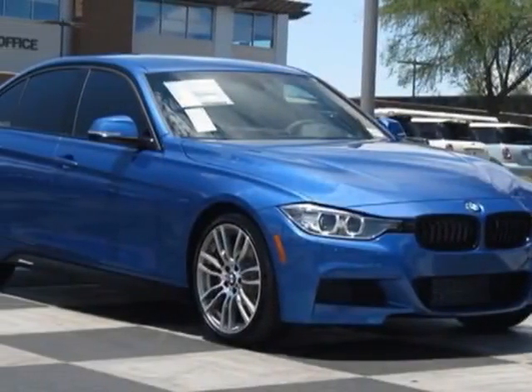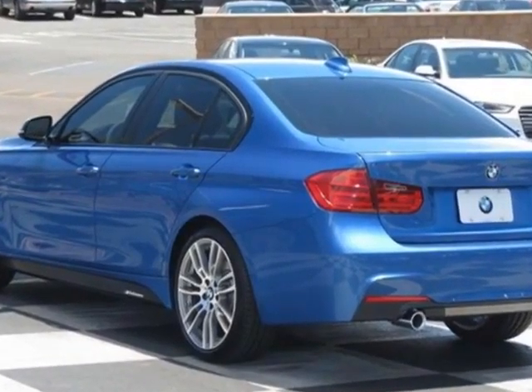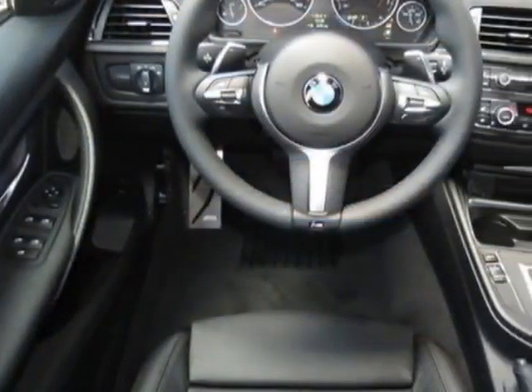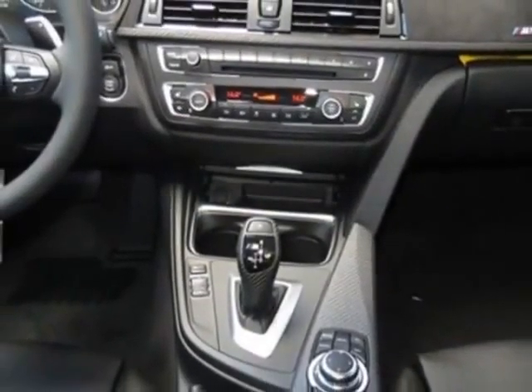Check out this new 2013 BMW 3 Series. For your protection, this vehicle has a full factory warranty. This vehicle gets an estimated 23 miles per gallon in the city and an estimated 33 on the highway.